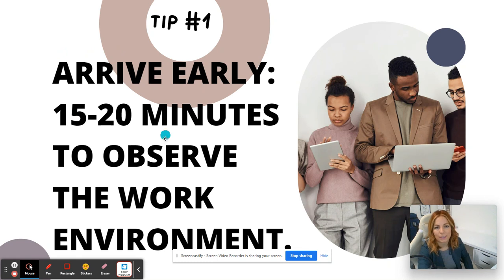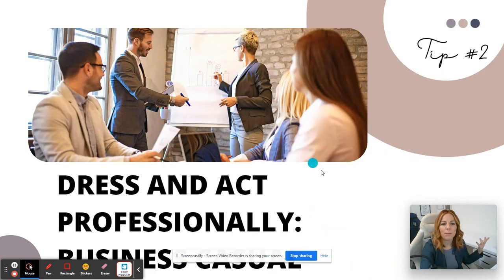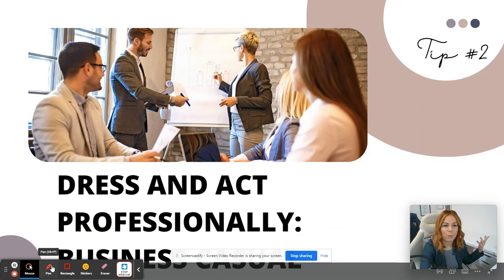Tip number one: arrive early — 15 to 20 minutes early — to observe the work environment, the school environment, and what's going on in there. Do you visualize yourself working with these people? Do you visualize yourself there? That's very important. What type of vibe do you get?